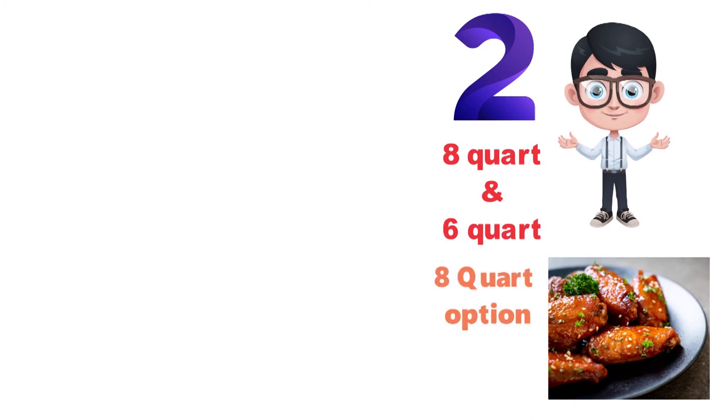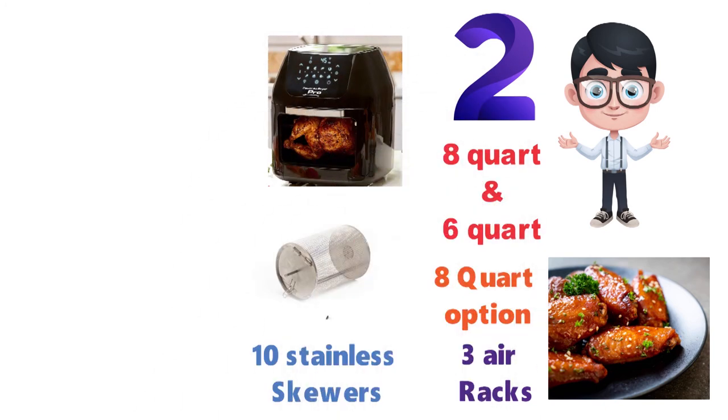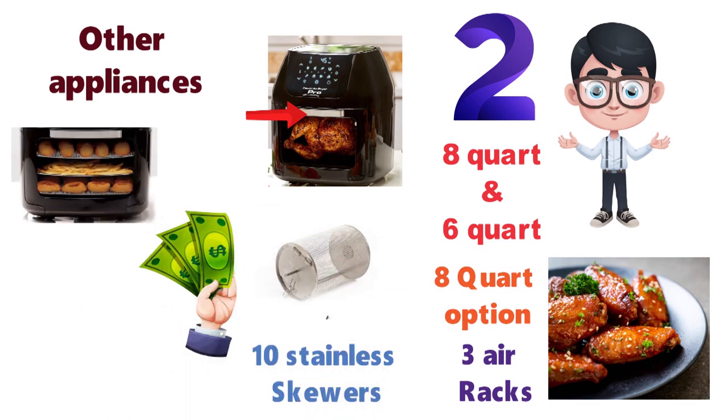With the 8-quart option, you get 3 airflow racks, 10 stainless steel skewers, an extra-large roasting mesh basket, rotating rotisserie spit, and oil drip tray. Because this Air Fryer also functions as other appliances, such as a food dehydrator, it makes it excellent value for money and one of our top picks.